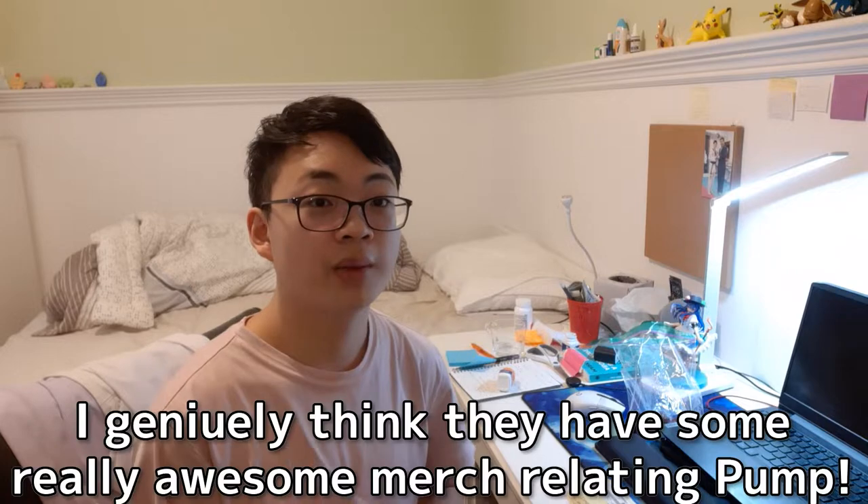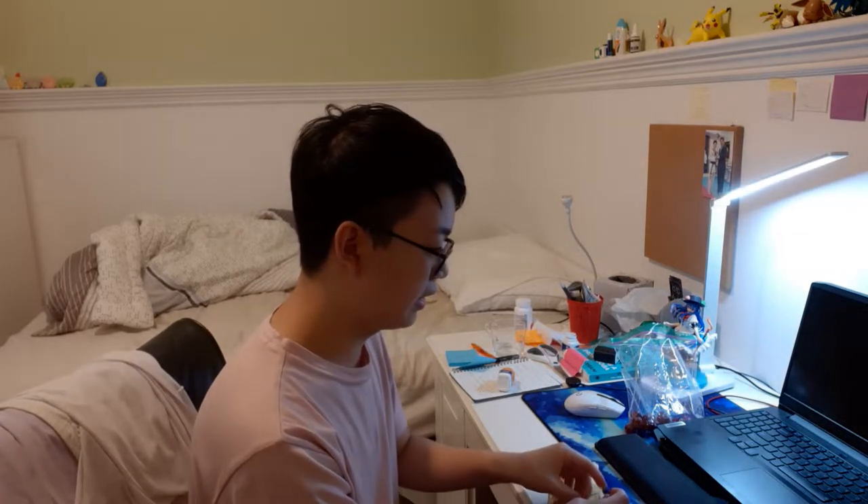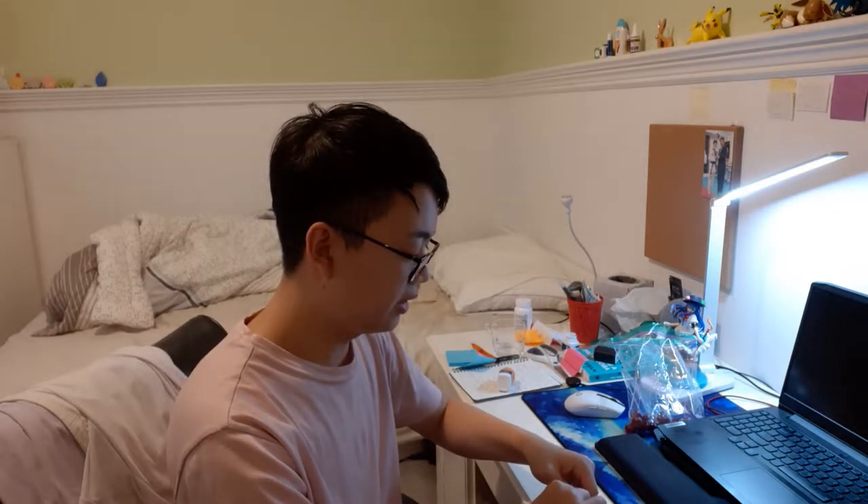I just wanted to really show their stuff out, because I'm a huge nerd of Pump. This is not sponsored or anything. I have here an envelope-like sandwich thingy. The whole process of this took two months, so I am very excited. I originally messaged the seller interested in getting a product, and I finally got it.